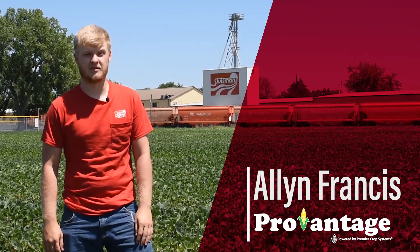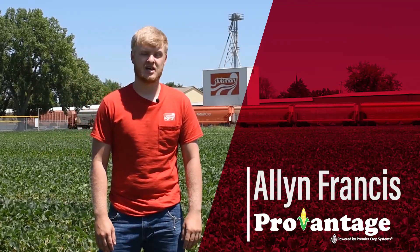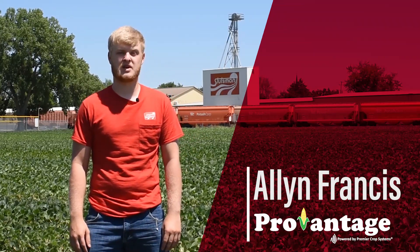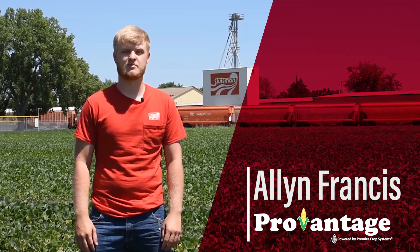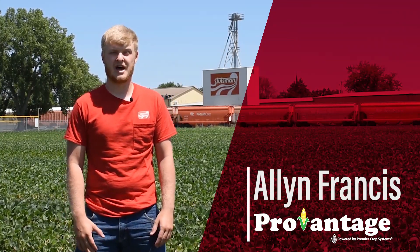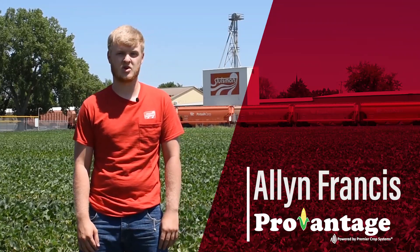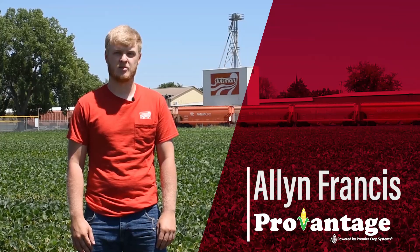Hello, my name is Alan Francis and I worked on the ProVantage project this summer. ProVantage is our precision ag program here at Stutzman's. It combines satellite imagery, GPS, robotic sensors, and agronomist and farmer experience to get the best game plan for your field next year. We break the field down into 60 by 60 foot squares with different zones so you can utilize your resources in the most efficient way.